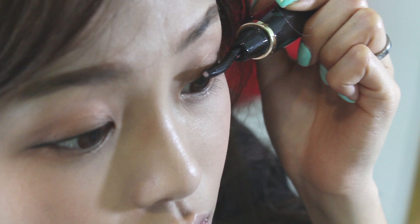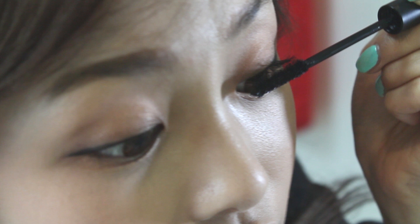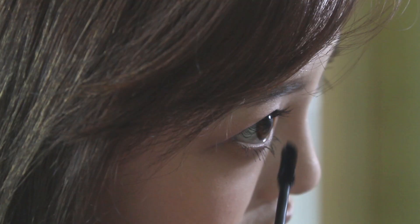Next comes curling my eyelashes. I used the Wish I Curl eyelash curling iron to first get the shape of my eyelashes, then using the Must Have Maxi Volume Mascara, which curls and lengthens, I applied it onto my eyelashes.